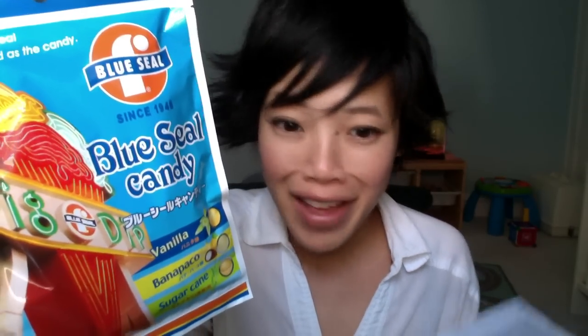Blue Seal candy — flavors like vanilla, banana pako, and sugar cane. Blue Seal is an American ice cream company originally made to please American troops during the occupation of Okinawa. The candies are the three most popular flavors. Banana pako — a lightly almost white-colored sphere. Immediately I taste pineapple and banana, and at the very end you taste coconut. Tastes very tropical and artificial. Just think piña colada with a banana. It's not bad, but just not my favorite.